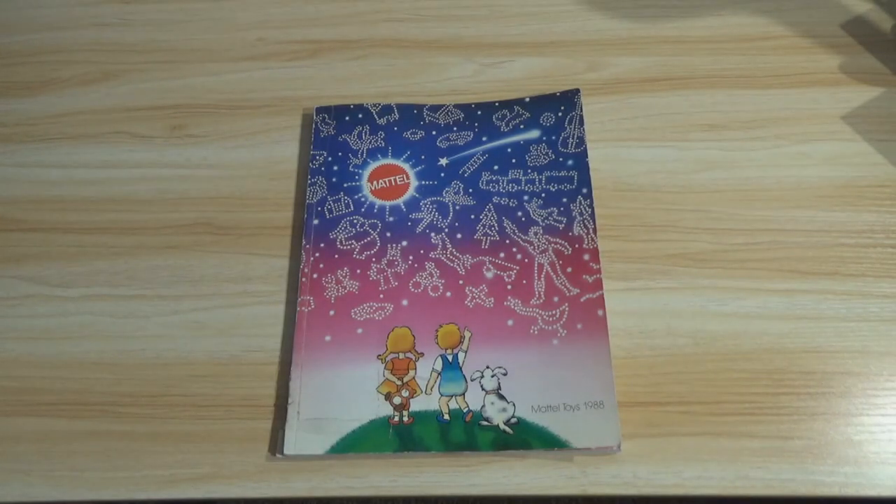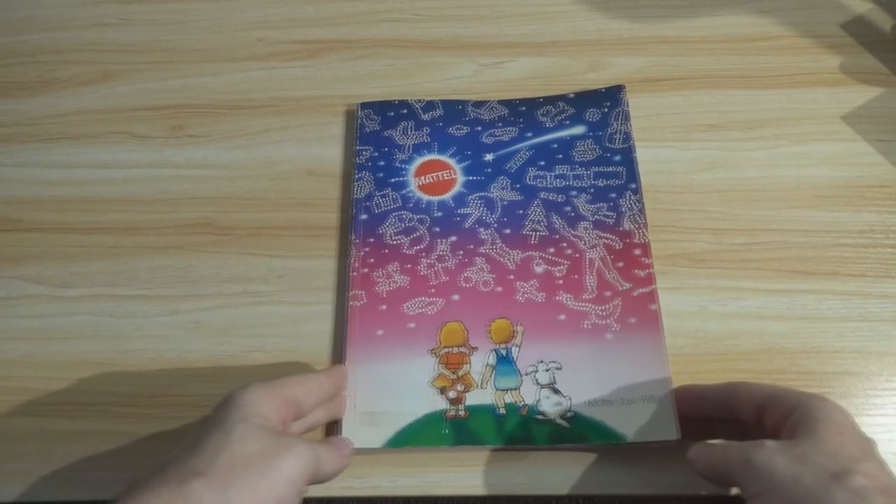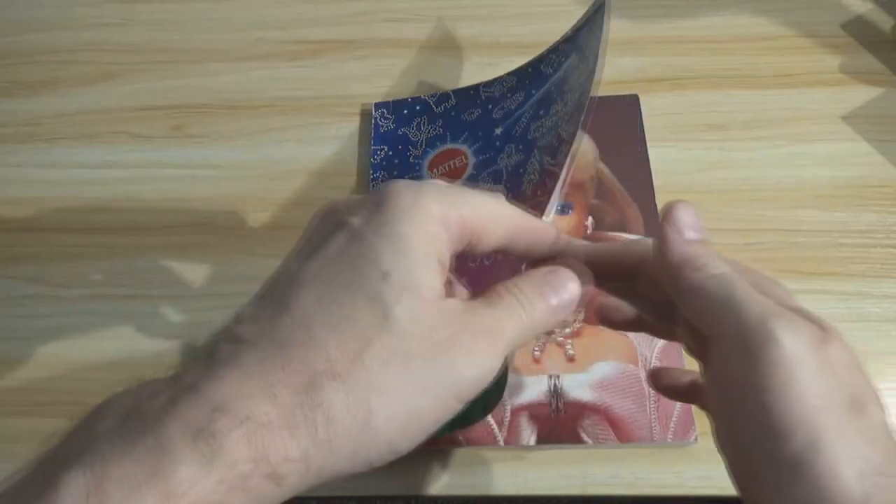Hey there, fellow adult collectors. Welcome back. David Yon from Open by Chance, and today we are doing another virtual tour of a vintage Toy Fair catalog. I've done a couple of these recently — a 1974 Kenner Toy Fair catalog, as well as the 1983 Sears Wishbook catalog, which was a lot of fun. People who saw those seemed to really enjoy it.